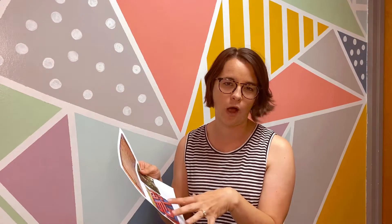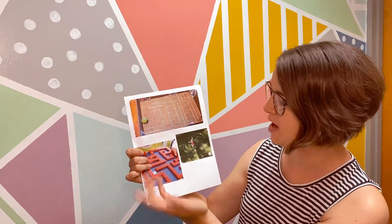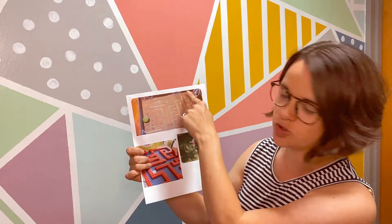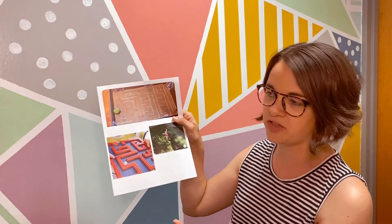We want everybody to participate, so the challenge this week for our STEAM/STEM challenge is: you need to make a maze! Here are some examples of what's out there — you can do whatever you want. If you can see these, there is one that they just made with straws on cardboard, and they used a golf ball and had to get that golf ball to the end of their maze. Maybe you want to do a Lego maze — you could use marbles or something.